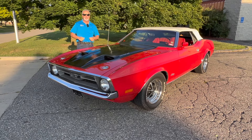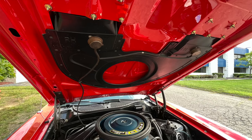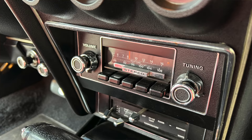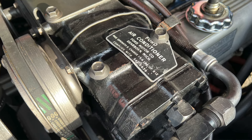In that department they left precious little off the option list. Like we said, it's got the 429 Ram Air under the hood, C6 automatic, power top, tilt wheel, AM/FM, air conditioning. This thing is loaded.